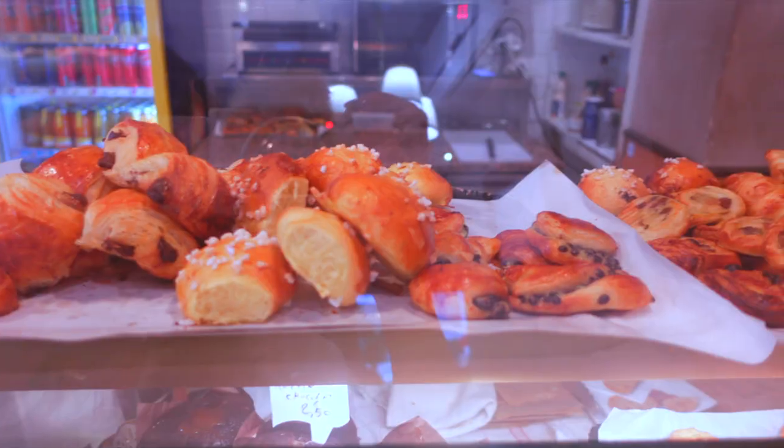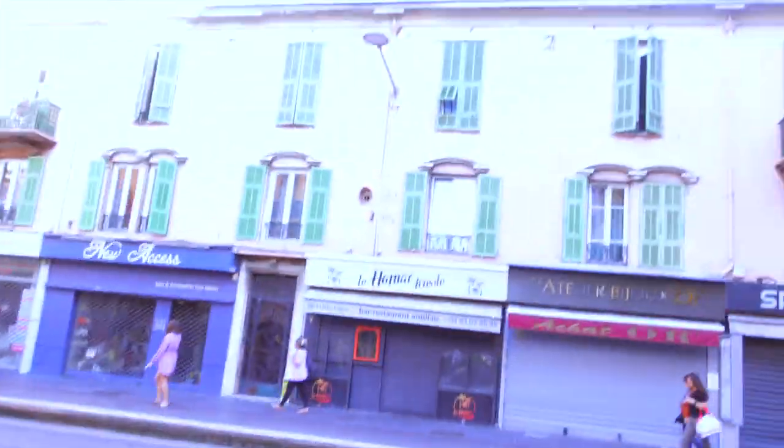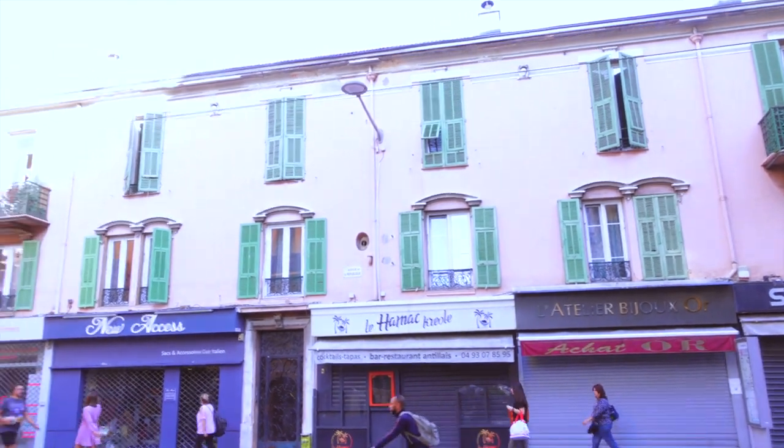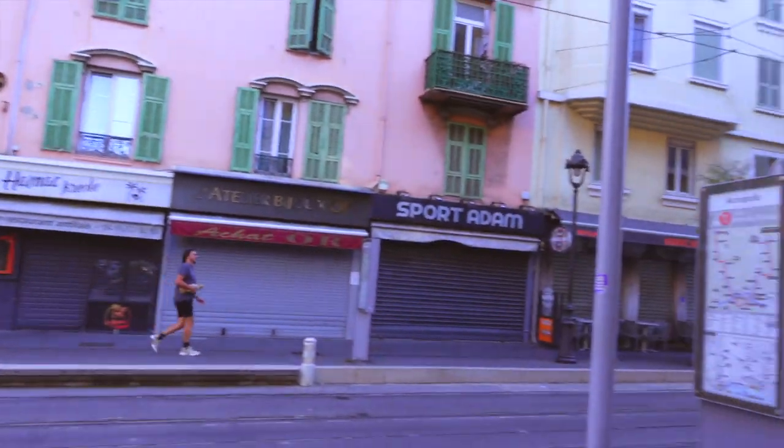We then went and found some pastries — the best pain au chocolat of my life. We're just walking now to Old Town Nice. It's our first full day here. We came last night but we were just so jet lagged, couldn't pick up the camera. We got lots of food — we just had the most delicious pastries. We had a very awkward ordering situation. Oh my god, first of all look at this building — it's pink, it's so pretty. The architecture is so pretty. Anyway we're gonna head to Old Town Nice.